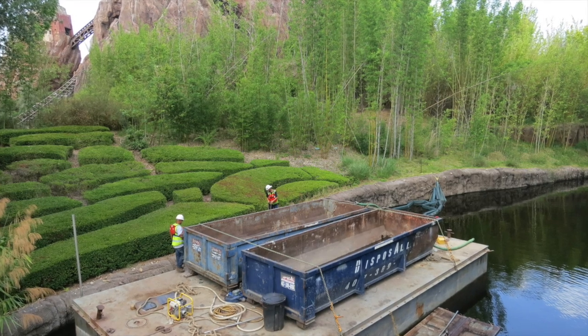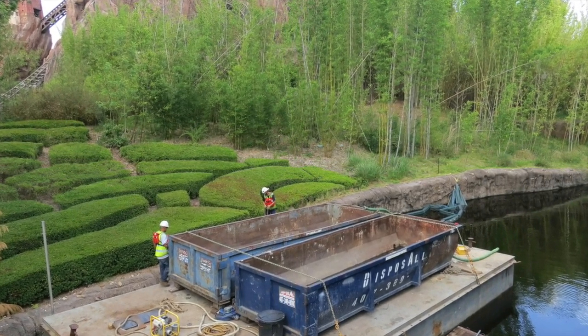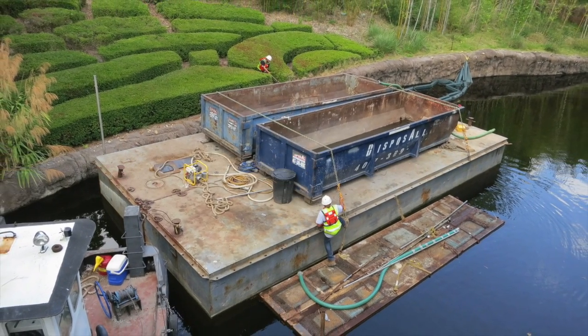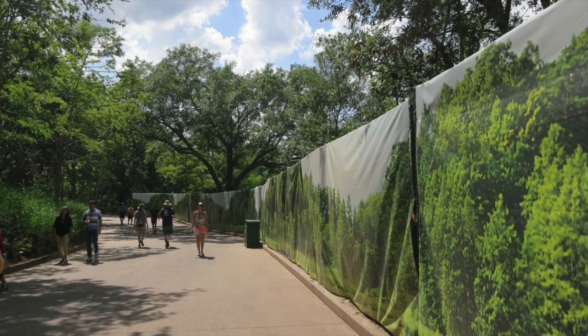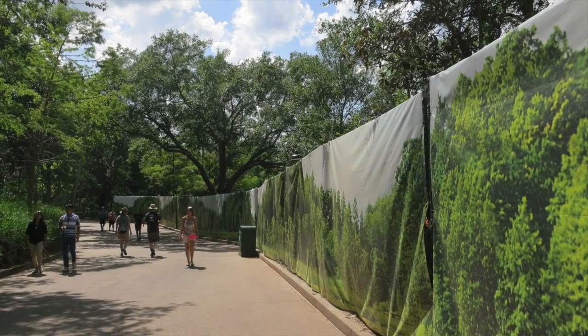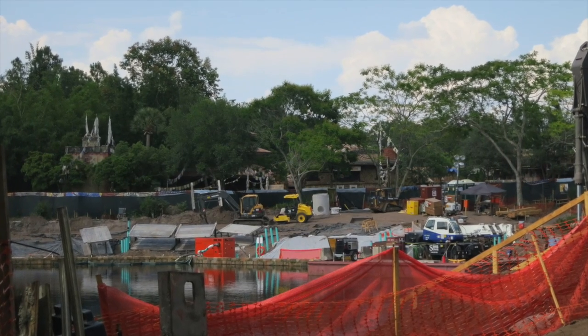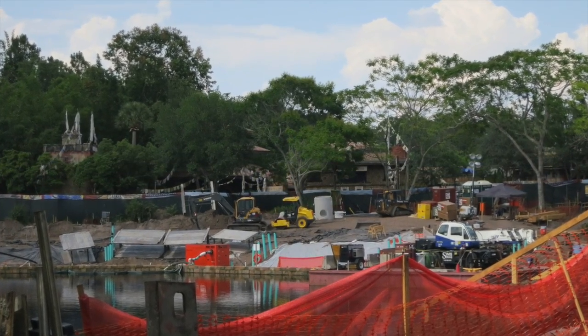On the other side of the bridge, I saw some of the crew preparing a barge for what looks to be used for waste or dirt. A lot of guests had stopped here to watch the men at work. Just past Finding Nemo the Musical and across from Dinoland USA, you will see even more walls in place. Here's a shot of what's being done on the other side of the wall, across from the entrance of Expedition Everest.